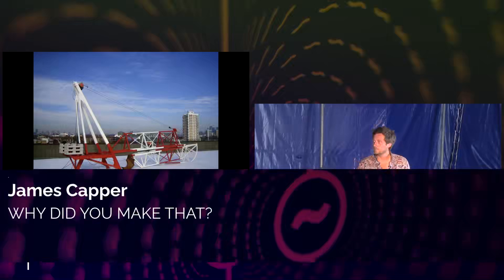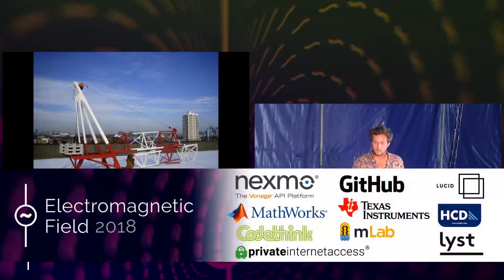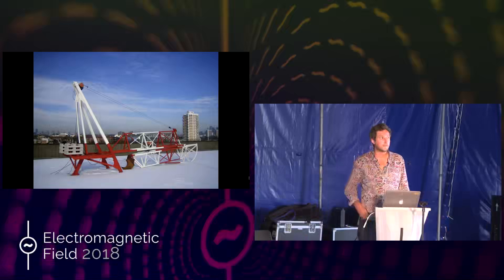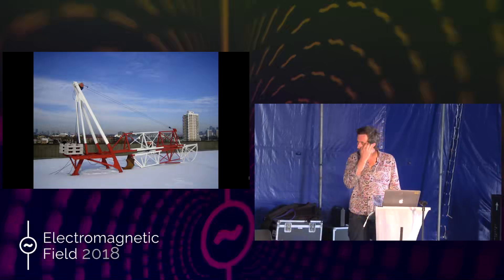I think we're ready to go. Let's all welcome to the stage James Capper. You might have seen his agricultural-looking robot on the way over to the cyber. He's been running it over the weekend. I'm really excited to see his talk. I hope you are too. Everybody, James Capper.